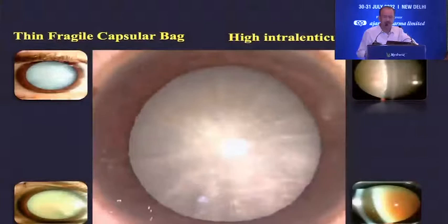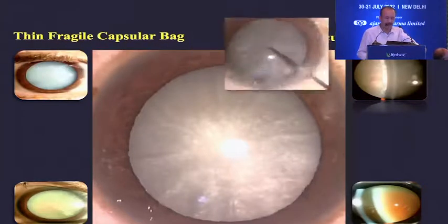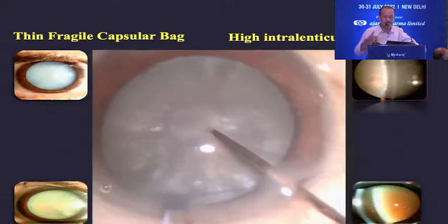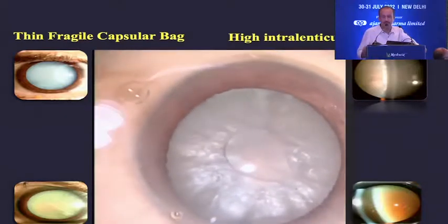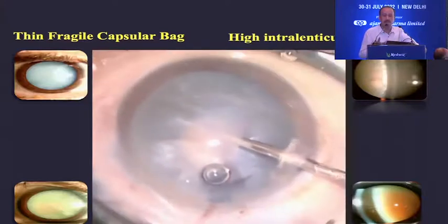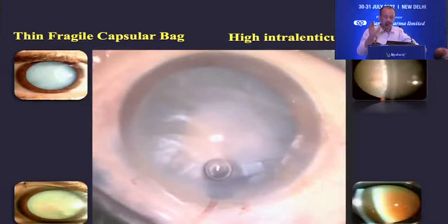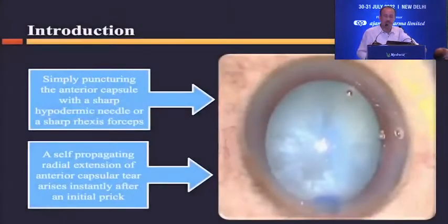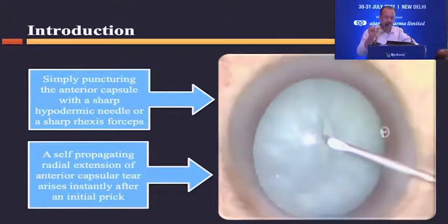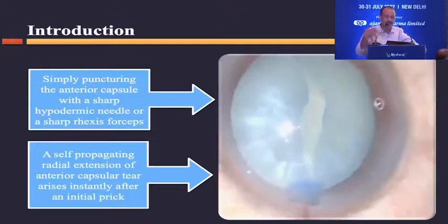Whatever the presentation, the most important point is that these cataracts have a very thin and fragile capsular bag and a very high intralenticular pressure. This is the critical factor. When you puncture these white cataracts, you see a volcanic eruption of intralenticular fluid coming out of the area punctured. This eruption also creates a disruptive force at the puncture point, causing the linear cut on the anterior capsule to start widening and shift to the periphery.